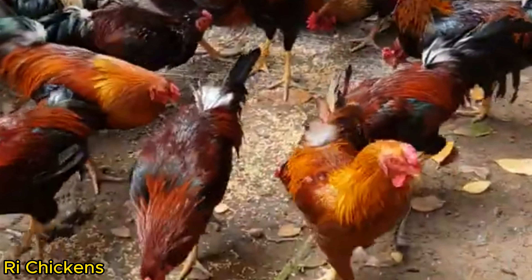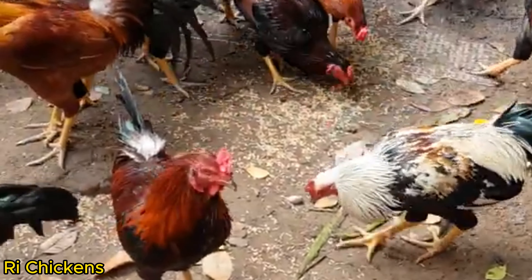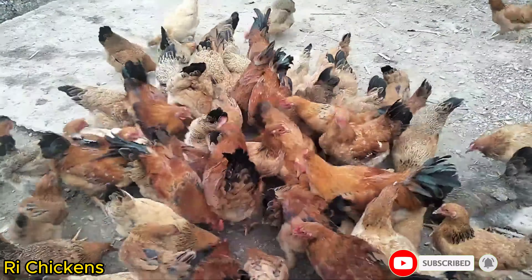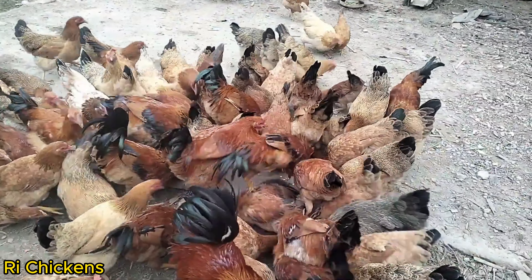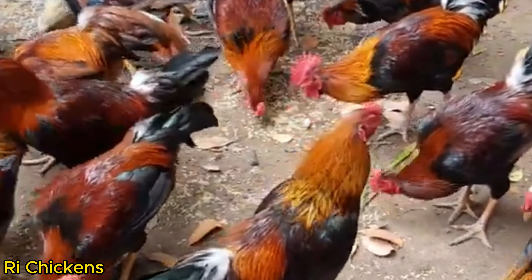Rhi Chickens often have lively, quick-witted personalities, making them easy to care for. They are suitable for family farming environments and are often seen as cultural icons in Vietnam. Rhi Chicken is not only an important source of food, but also carries cultural and traditional value in family farming in Vietnam.